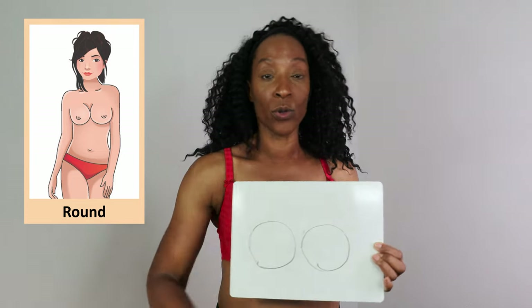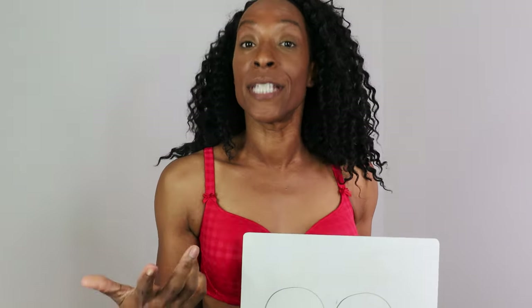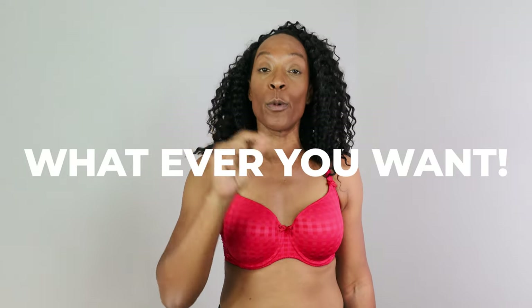With the round shape, you tend to have density all the way around. This shape often applies to people who have had augmentation or implants, because they're perfectly round. With this shape you can wear whatever bra shape you want, because every single one will work — bras are essentially built to suit the round breast shape.